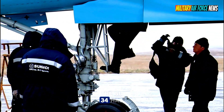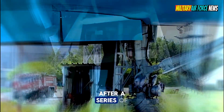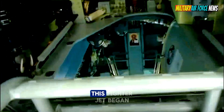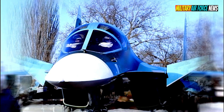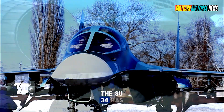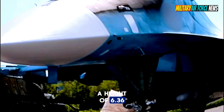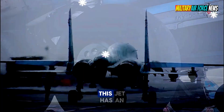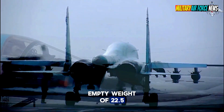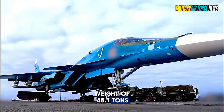The Su-34 has the NATO reporting name Fullback. After a series of developments and trials, this fighter jet began operating actively in 2014. It has an empty weight of 22.5 tons and a maximum takeoff weight of 45.1 tons.